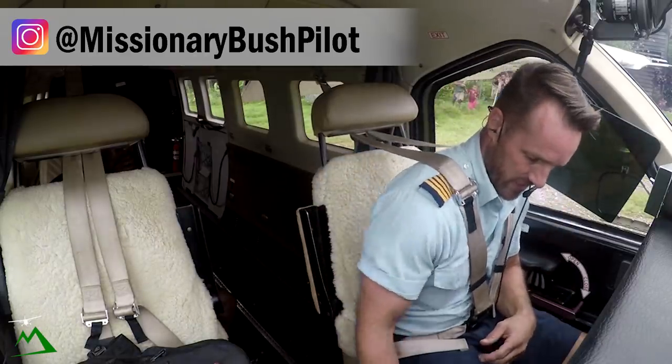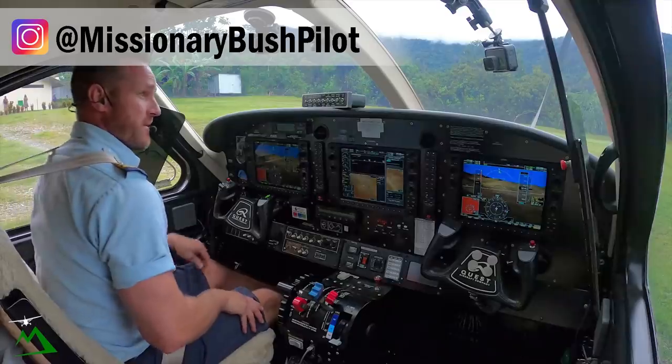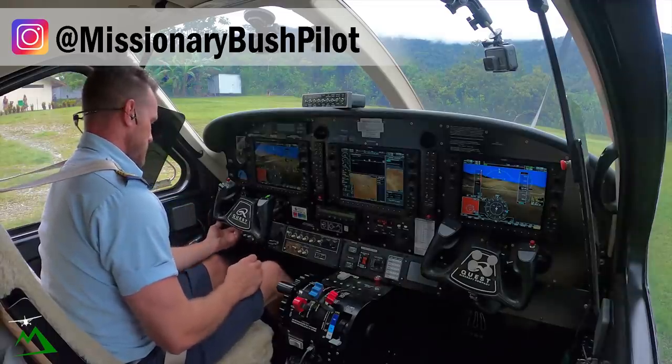Welcome back to the vlog and welcome back to Papua New Guinea. We're just doing a quick 10-minute flight over to Wanakipa today, so let's go ahead and get started.